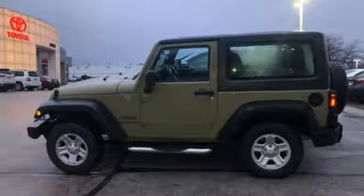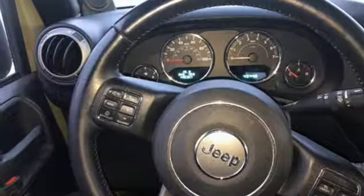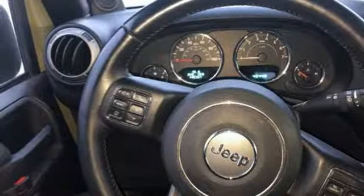Voice activation, front and rear tow hooks, USB port, and manual transmission. The Jeep life fits your life.